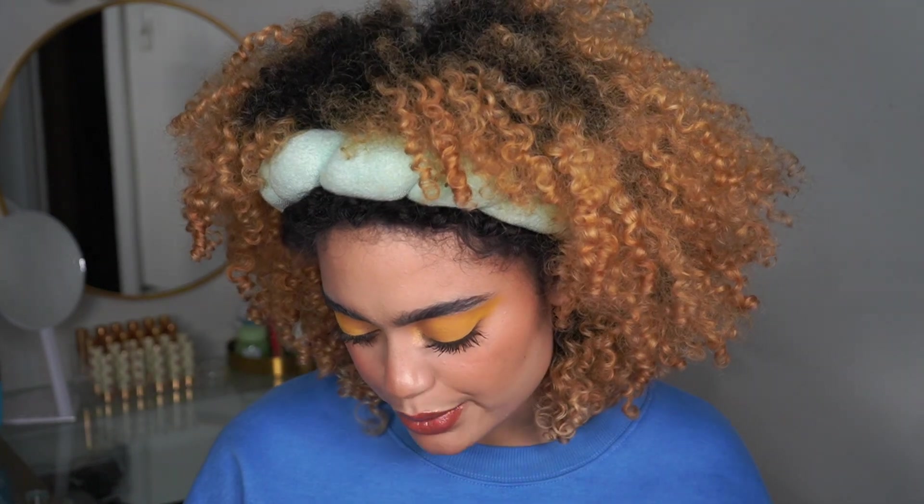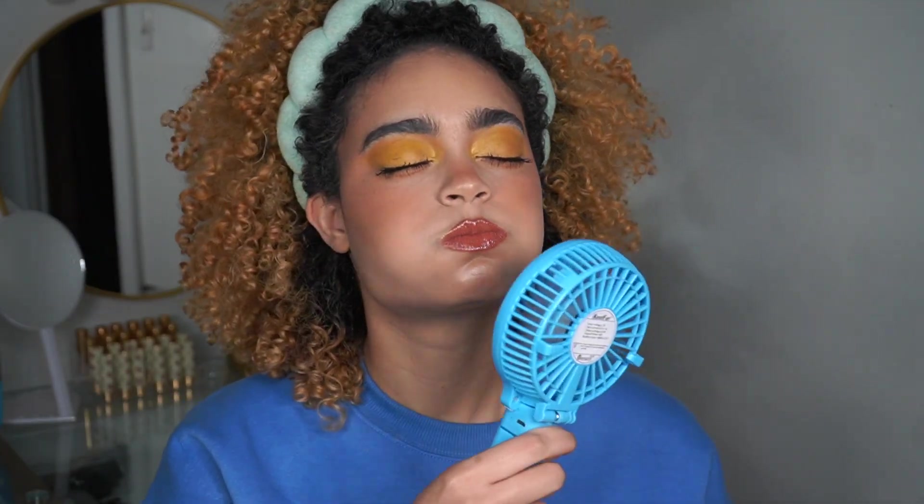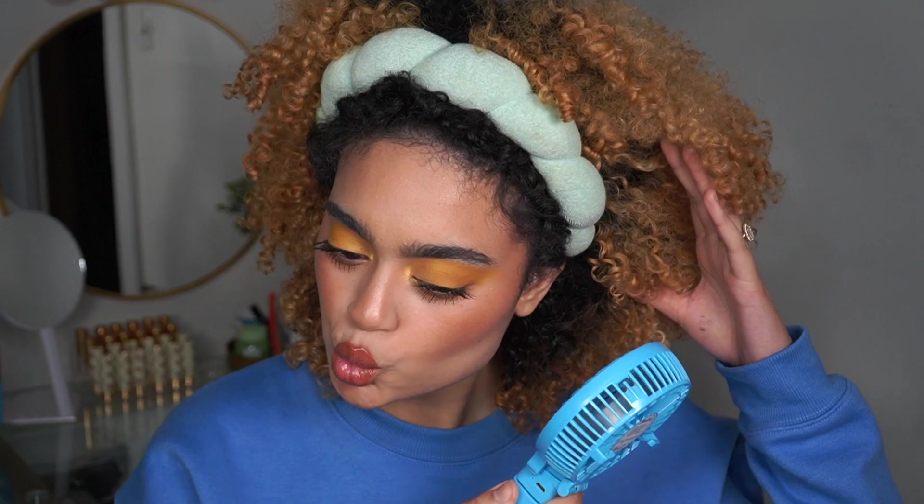I'm just going to use the ColourPop Pretty Fresh Hyaluronic Setting Mist to finish. Alright you guys, this is the final look and I'm pretty happy with how this came out. I haven't done a yellow eye in a good while. I hope you guys are staying safe and healthy. If you enjoyed this video, don't forget to give it a thumbs up and subscribe to this channel for more content. I will see you guys in the next video. Bye guys!